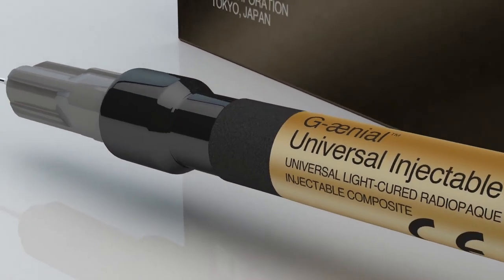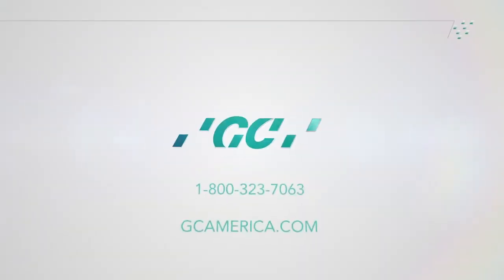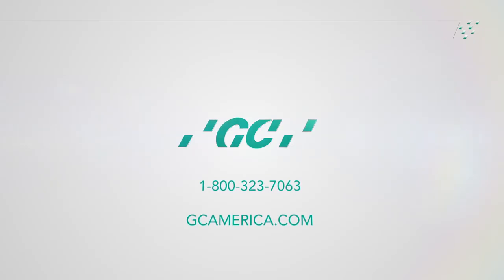To learn more about Genial Universal Injectable, or any of our other fine dental solutions, please visit GCamerica.com.